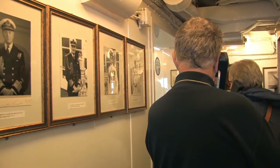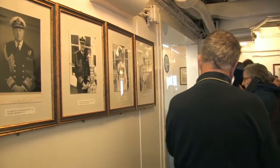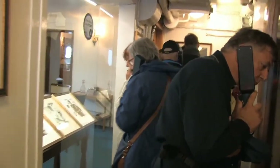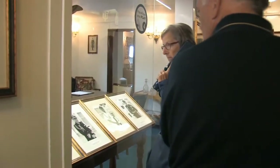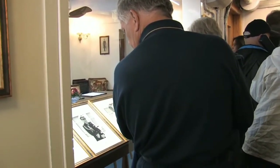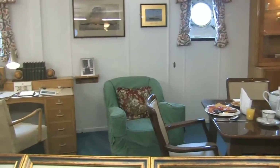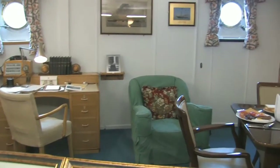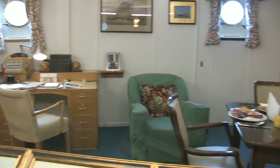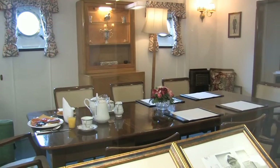During her service, Britannia was captained by nine admirals and finally by a commodore. After a long hard day in charge of a staff of some 19 officers and 220 yachtsmen, often working for 18 hours at a time, the Admiral could finally relax in here. The armchairs and sofa are over 100 years old and came from the previous Royal Yacht, Victoria and Albert. When there were no Royal passages, the Admiral would dine alone in this room, allowing his fellow officers a chance to unwind away from the boss.